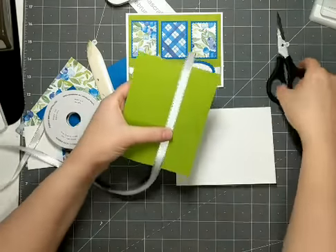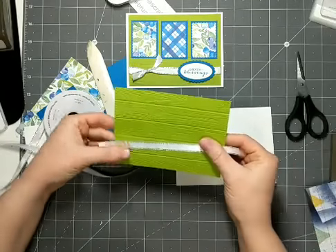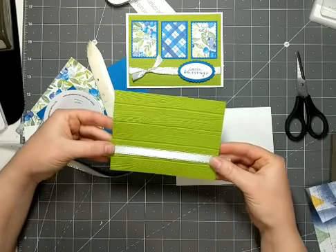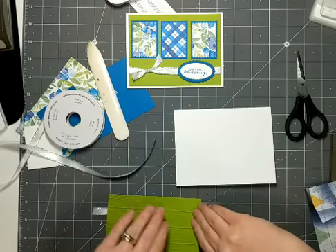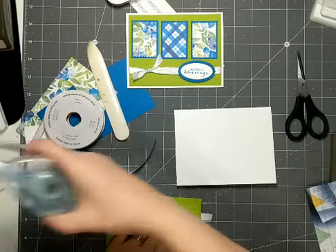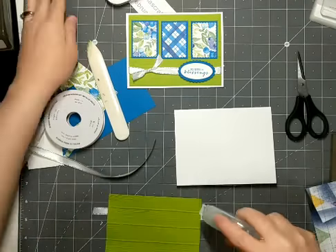I'm just going to wrap it around the middle of the card and just trim it off, kind of fold it down here and flip it over. And then I'm using just my tape runner, my stamp and seal, to adhere it on the back.